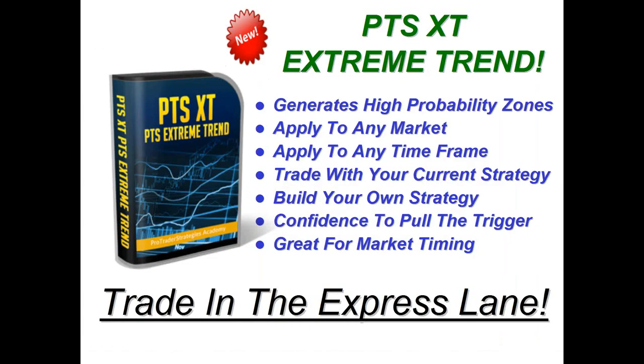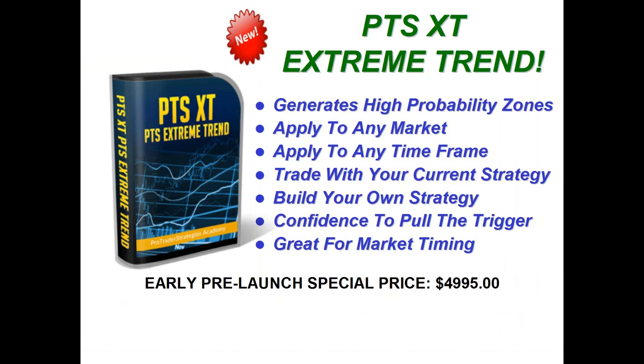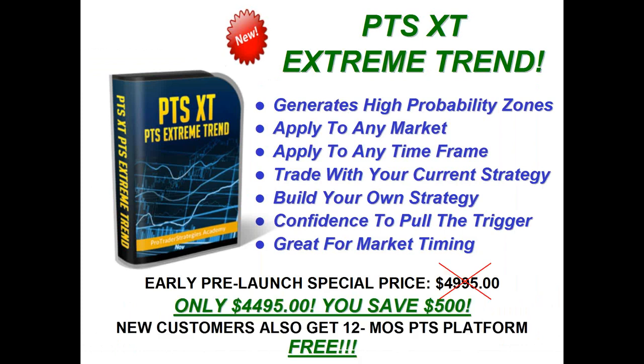So let's tell you about the offer and how we're really going to take your trading to the next level. Our early pre-launch special price is $49.95 — we're going to discount that by 10% to $44.95. We're also throwing in 12 months, a full year, of the platform. And we're going to give you payment plans — if you can't come up with $44.95, for a small deposit Pro Trader Strategies will have you up and running as early as today.